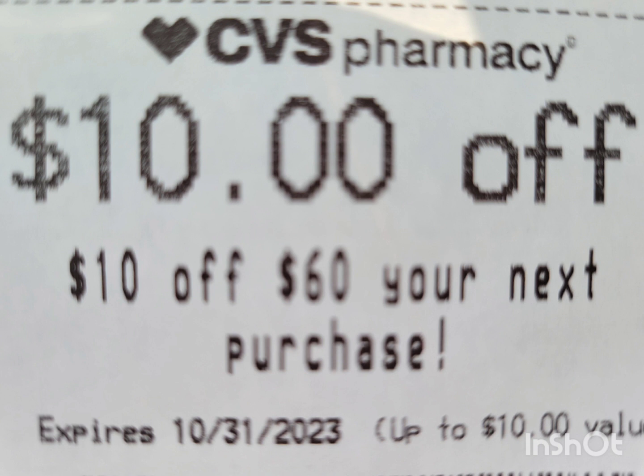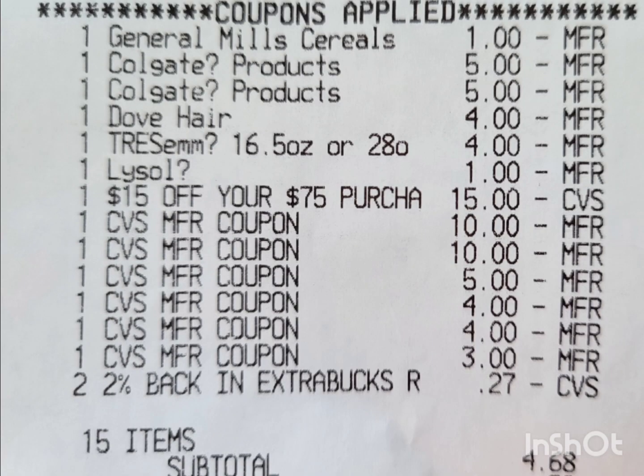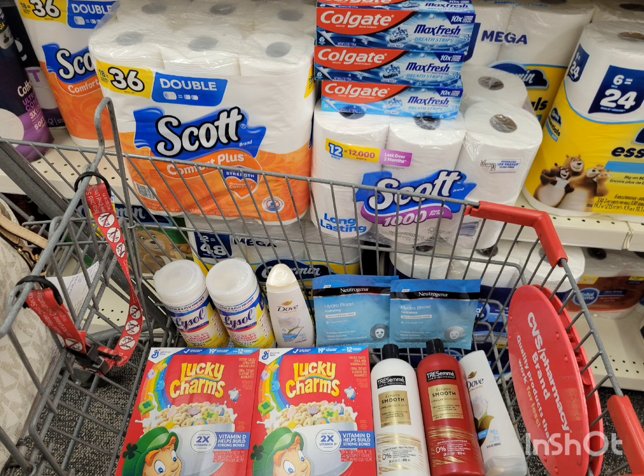I submitted my receipt to Ibotta and received $4.50 cash back for the Lysol wipes and Lucky Charms. For this full transaction, if I had not rolled any extra bucks, my subtotal would have been $40.68, with a total of $29.50 coming back — $25 in extra bucks and $4.50 from Ibotta. So the final cost for all of this is $11.18, or $0.74 each, for 15 items — not a bad deal, especially with those two big Scott toilet papers!